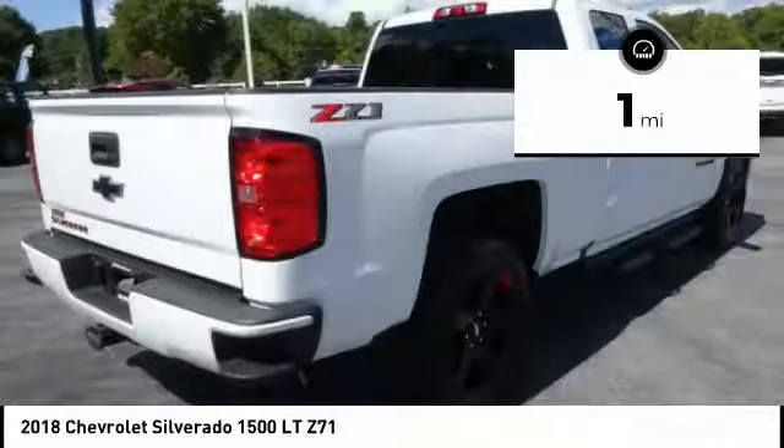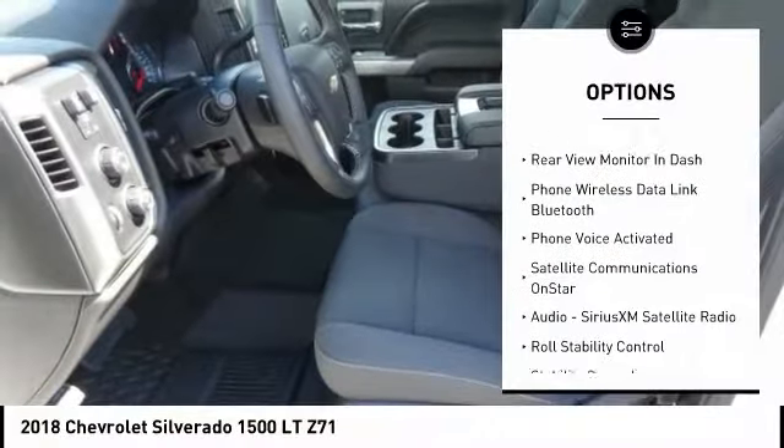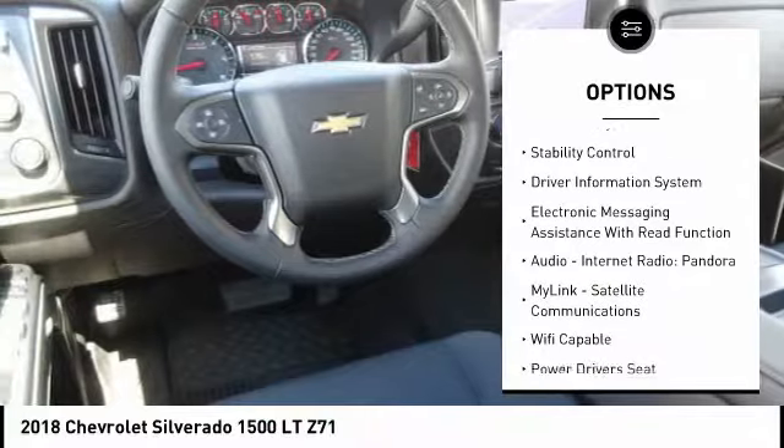This vehicle has less than 100 miles. Here are some of this vehicle's great options: anti-lock braking system, running boards, stability control, power driver's seat, navigation system, backup camera.